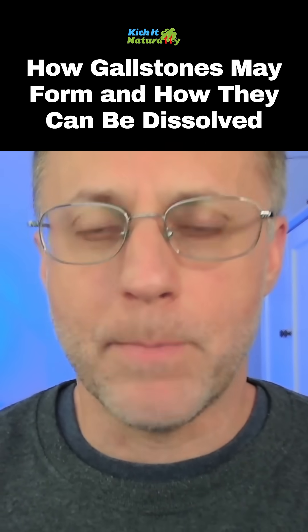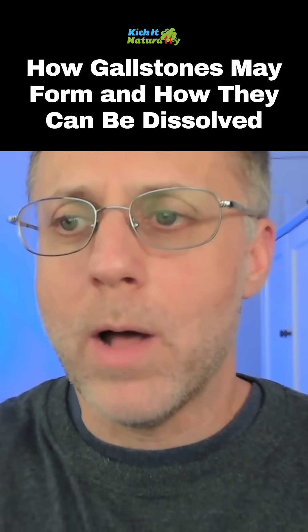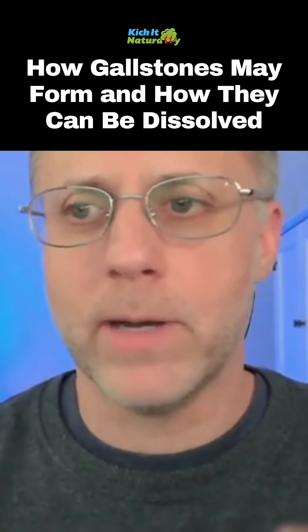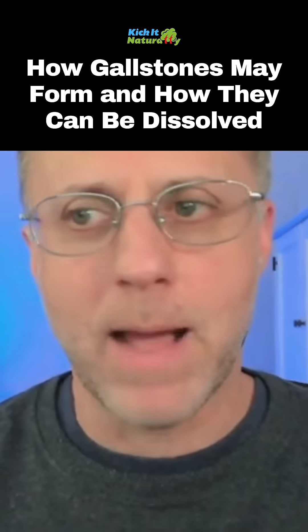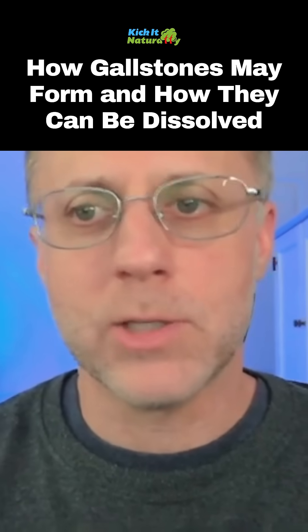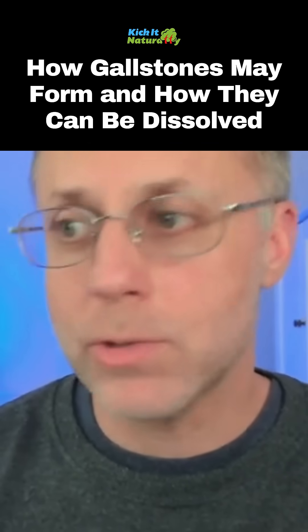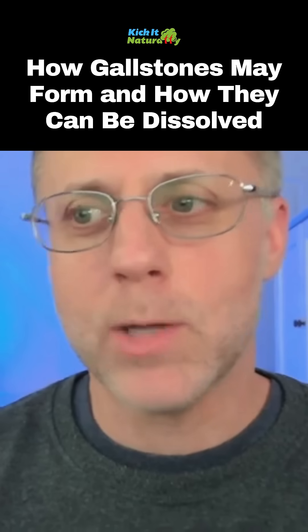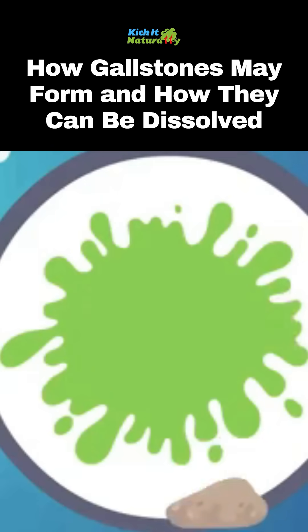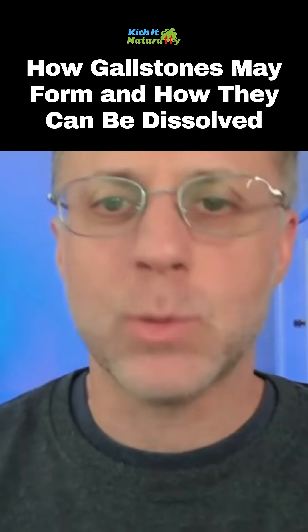Once you can get bile moving and help get rid of the sludge that may have been building up, here's a problem to keep in mind. If you have stones in your gallbladder and it's all sludged up with really thick bile, you may not have any pain or discomfort because the stones are stuck in one place. But once you start to thin the bile so it can flow correctly — which you really need to do or it will lead to a lot of health issues — those stones can move, and one of those stones could get stuck in a bile duct, which is what creates a gallbladder attack.